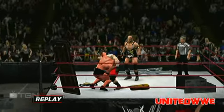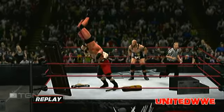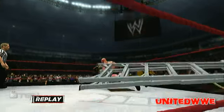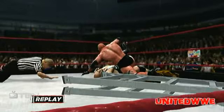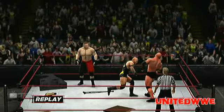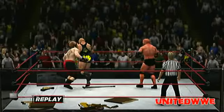A lot of those WWE competitors tore this arena apart! Let's take a look back on some of the incredible highlights and big ones!